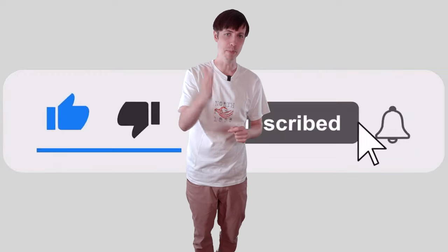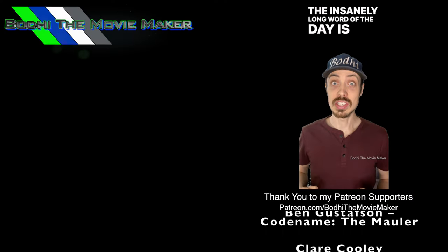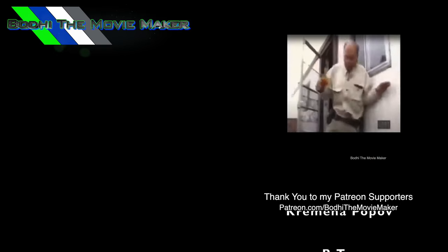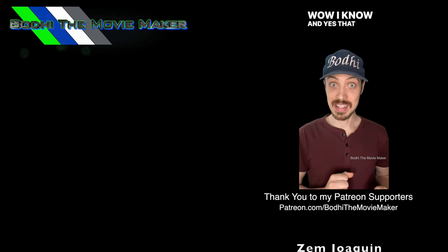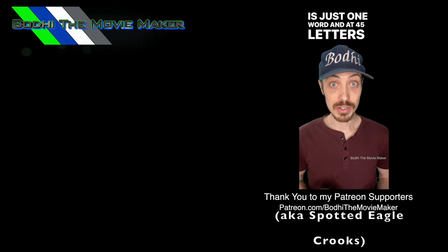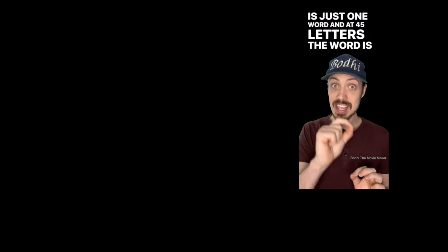If you found this video useful, please hit the like, hit the subscribe, hit the bell. And now for the final segment — the insanely long word of the day is pneumonoultramicroscopic silicavolcanoconiosis. And yes, that is just one word — at 45 letters, it is a...